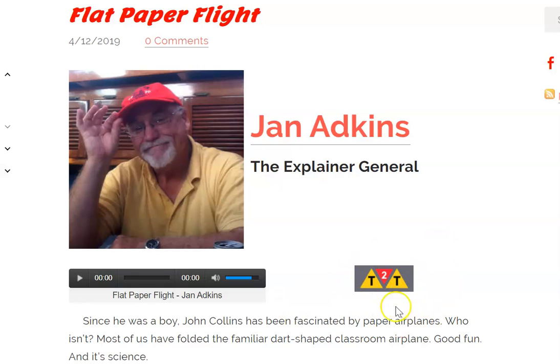Also, if you click this icon, it will take you to extension activities in which you can try out some of the things that are discussed in the passage or learn more. Today, I'm going to read to you Flat Paper Flight, but if you didn't want to listen to me, you can simply go to NonfictionMinute.org and click on the audio.